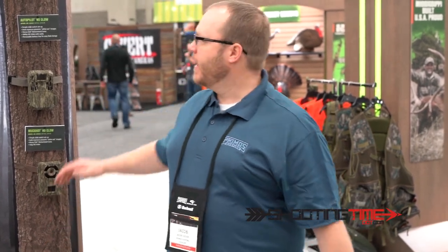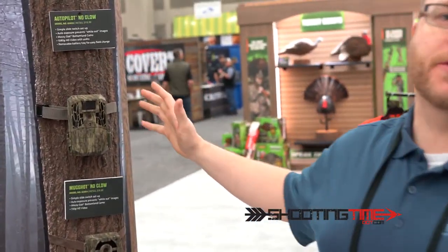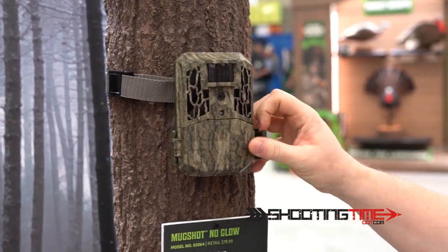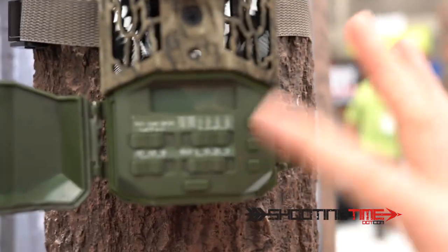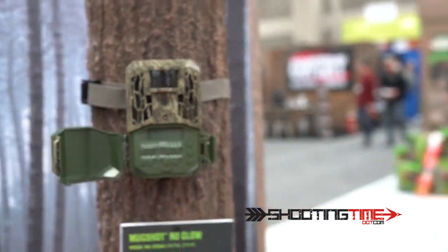I'm Jake Edson from Primos and we're here at the show showing off our new Autopilot line of cameras. This is from Primos — we've built a reputation on our super simple cameras. Not a big screen full of menus, just a few toggle switches. Really easy to use, very self-explanatory. Simple but also really good images.